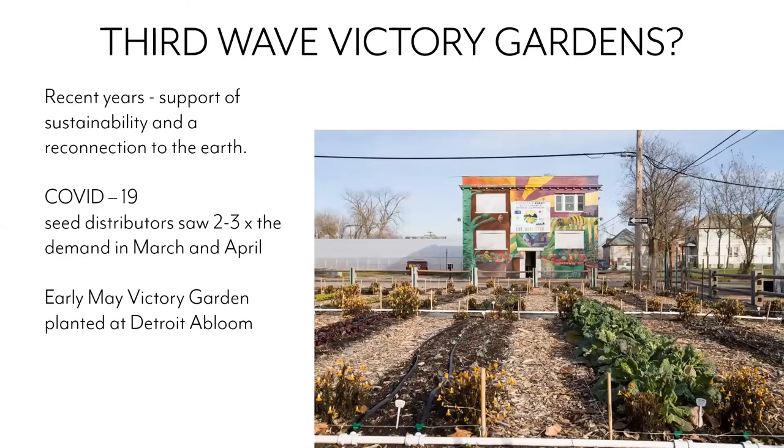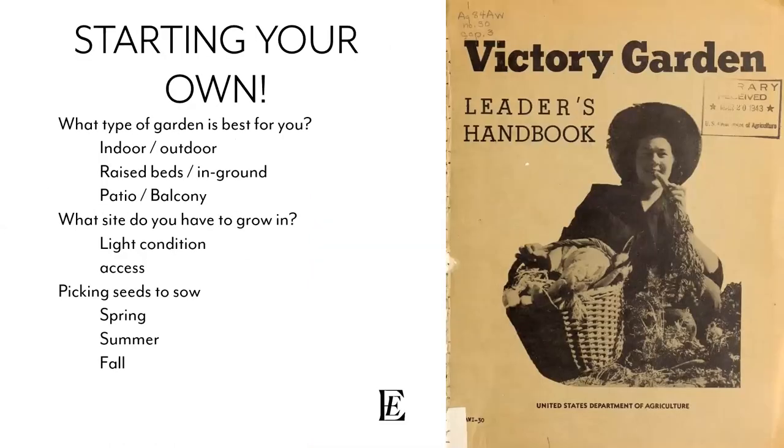We now have a third wave of victory gardens — not as defined, but we see a big push for sustainability and green infrastructure. Gardens have been popping up in the past couple years; there's an MSU community garden close to Ferry Street with about an acre. During the early stages of COVID-19, we saw two or three times the demand for home gardening. In early May, a victory garden was planted at Detroit Bloom, right on the border by Altar Road.